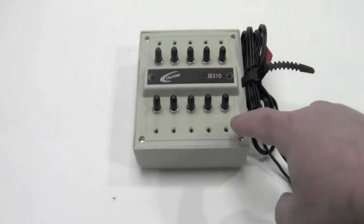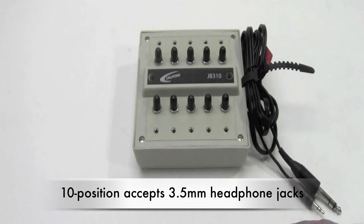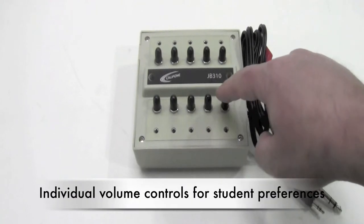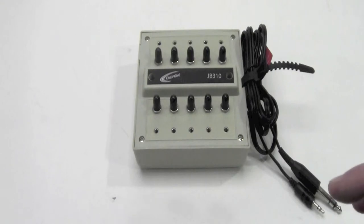The 10 positions each have 3.5 millimeter jacks so that the most popular headphones can plug in, and each has volume controls so each student can tailor the sound output to their individual preferences.